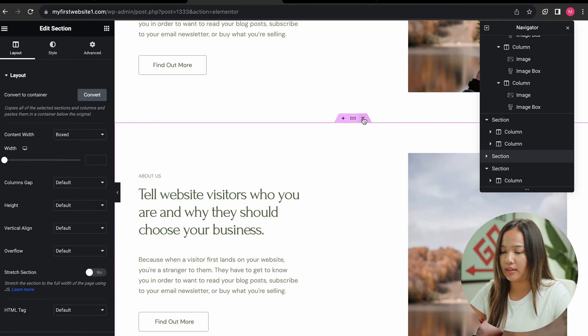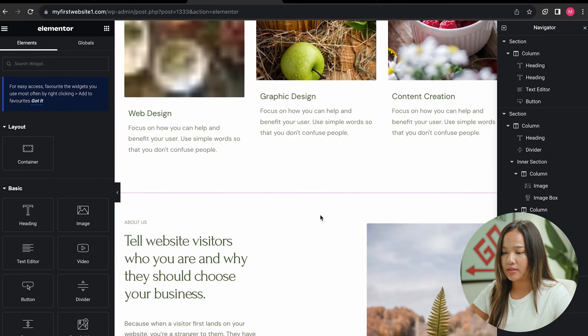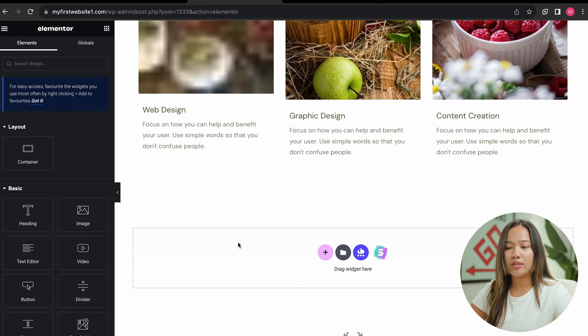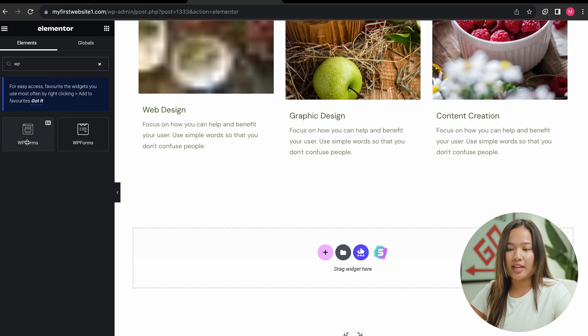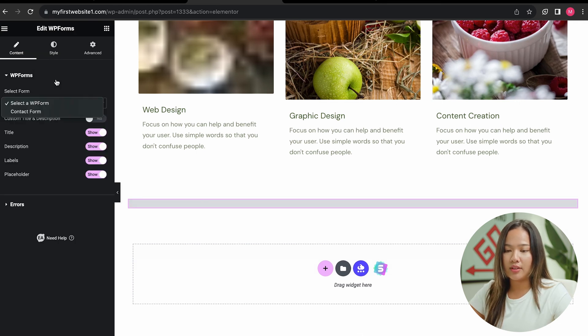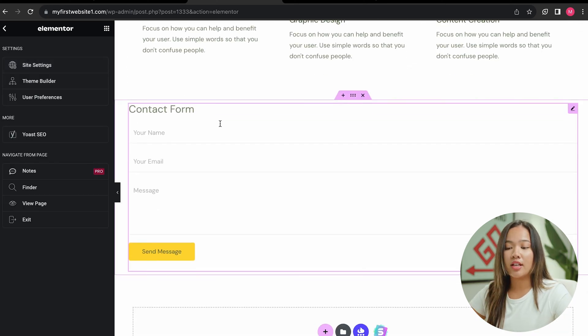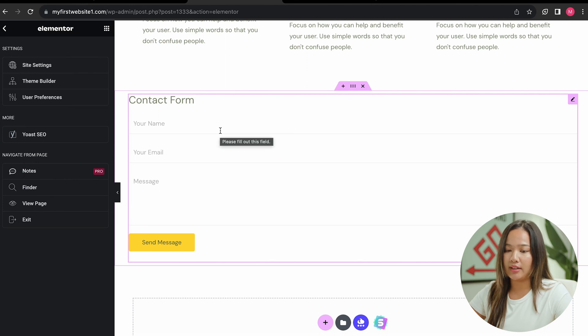I'm going to delete some sections I don't need and close out the Navigator. Now at the bottom, we are going to insert a form — we searched for WP Forms so that anyone can contact you. Once selected, you can go down and click on contact form, and there it is. You have your contact form. You can also customize the contact form to your liking, but for this video I am going to keep it the way it is.